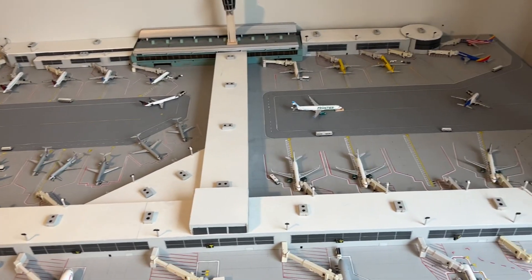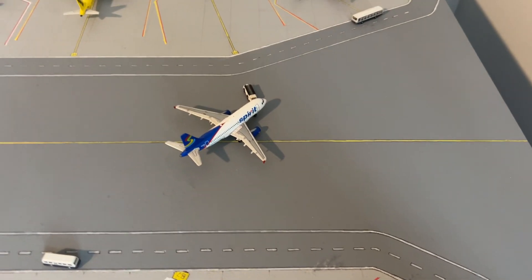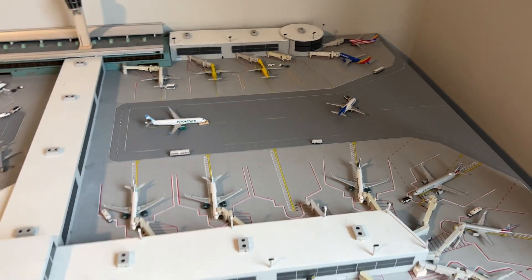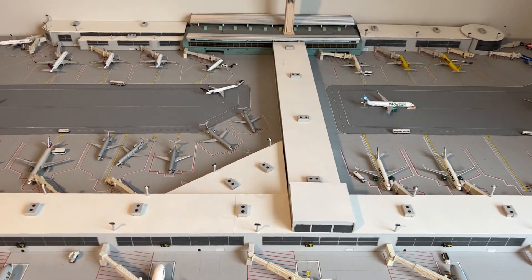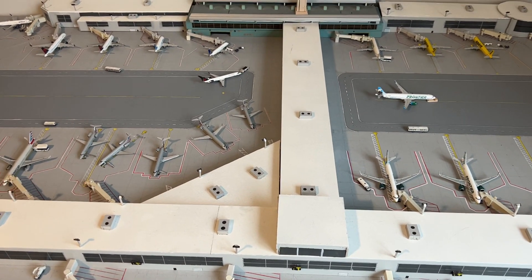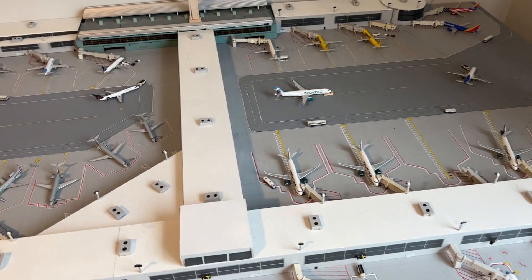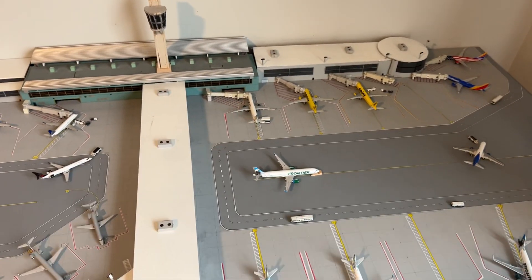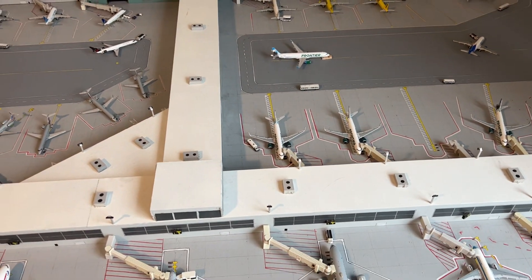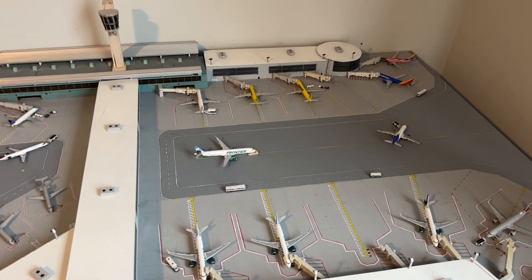Nothing too terribly new in this update. I did wind up re-adding this Spirit A319 packet, even though they don't have any more than an old library — we're just going to make do with it. Another thing is we don't have the American 777-200 in here anymore, just because we don't get them anymore. I did wind up giving Frontier another gate over there, since I believe they're at about eight gates in Philadelphia now, since they took over the two JetBlue gates in Terminal E and JetBlue moved over to Terminal D.